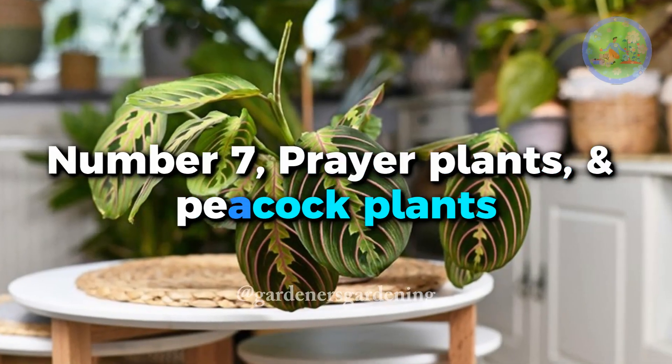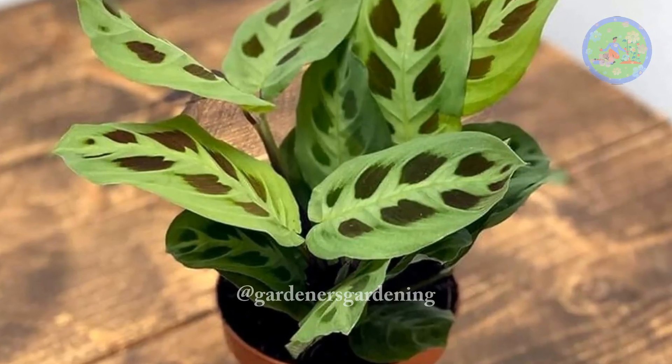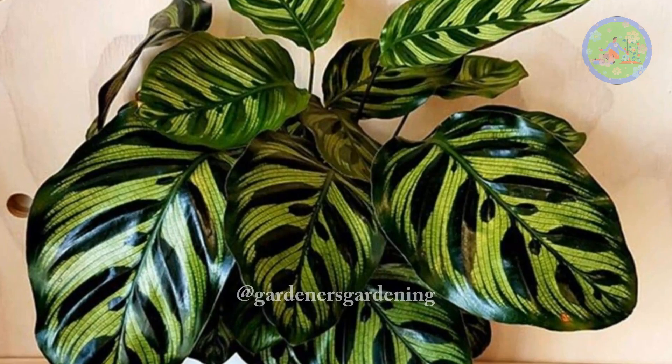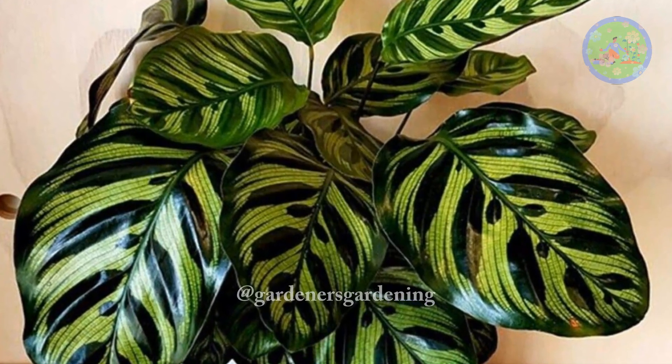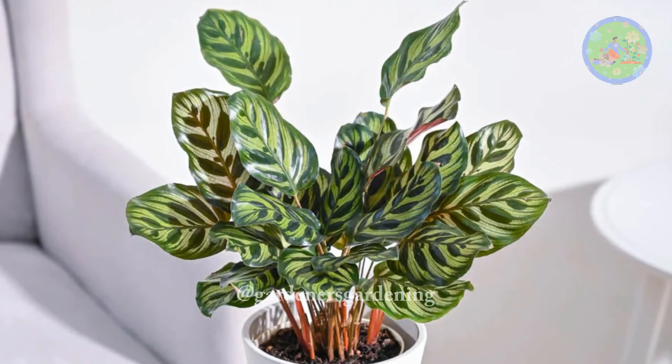Number 7: Prayer Plants and Peacock Plants. When night falls, the Prayer Plant's leaves become folded like hands, as if prepared to pray. Both of these plants don't need full sunlight. They stay happy in bright indirect light and thrive well in low light also.